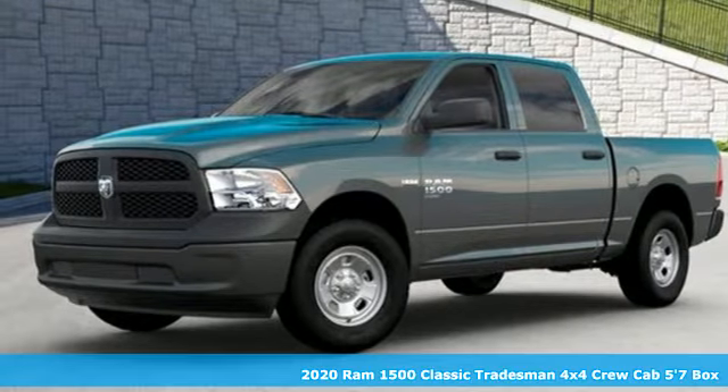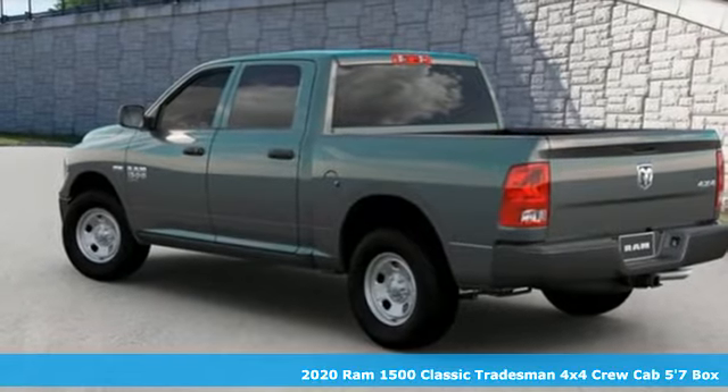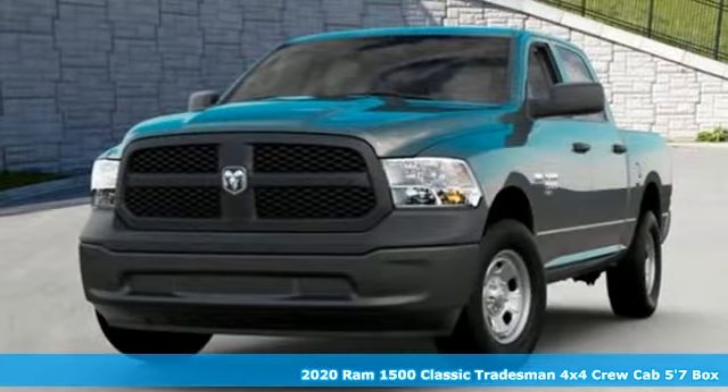It's a new 2020 1500 Classic. When you need to grab life by the horns, you need a RAM. Plus, it offers an exciting list of features.